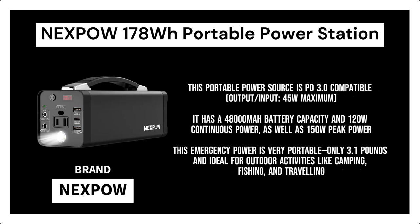This portable power source is PD 3.0 compatible with output/input at 45W maximum, and a USB cable is included for charging the MacBook Pro 13.3 and iPhone 12. The body is made of metal and is stronger than those of other solar generators. It has a 48,000 mAh battery capacity with 120W continuous power and 150W peak power. This emergency power is very portable at only 3.1 pounds, ideal for outdoor activities like camping, fishing, and traveling. There is no need to be concerned about running out of power for your devices while using this portable power station for emergency situations.